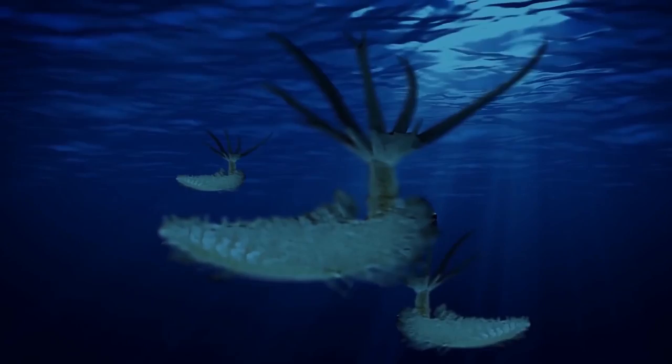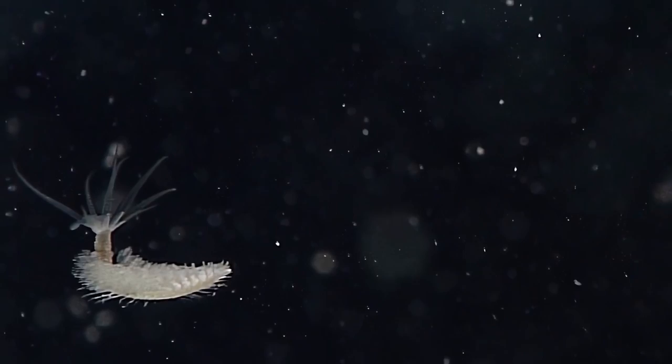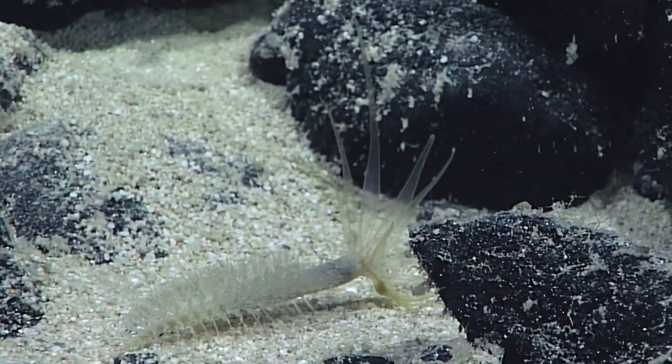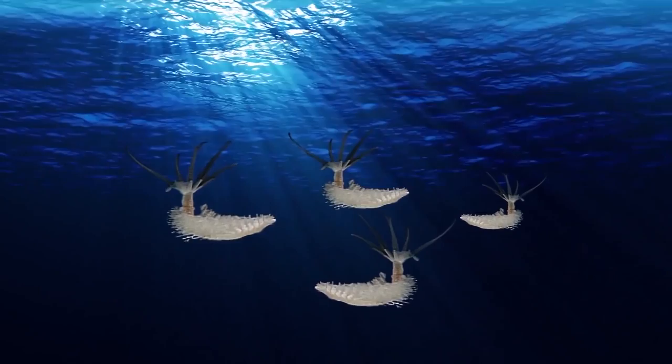Squid Worm. This creepy, fascinating thing is not a squid and it's not a worm. But what is it? About a decade ago, scientists discovered a new species that they dubbed Tuthododrilis. They first discovered this strange-looking creature in the Celebes Sea between Indonesia and the Philippines, about 9,200 to 9,500 feet deep. Just look at the tentacle-like things sprouting from its head — each one of them is longer than its whole body. Scientists think that it enables the squid worm to grab passing particles and plankton that it eats.